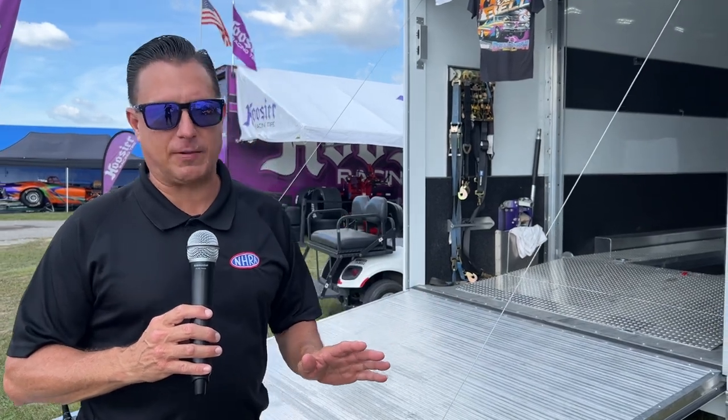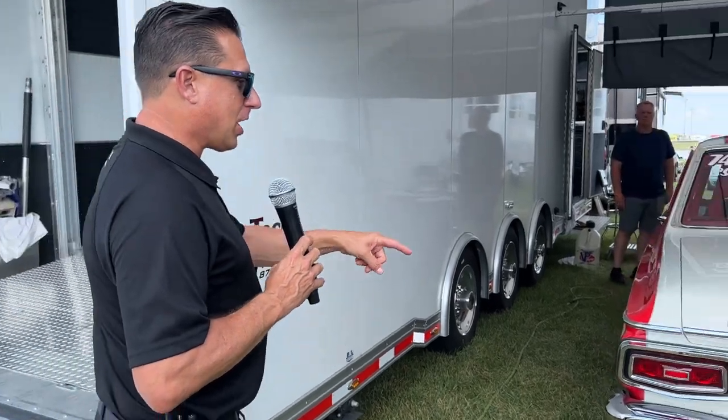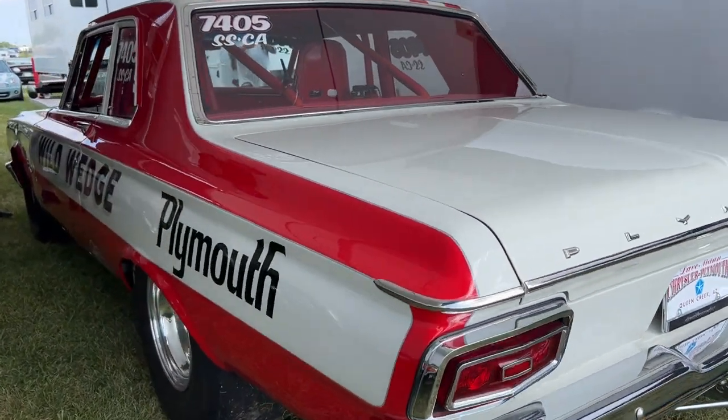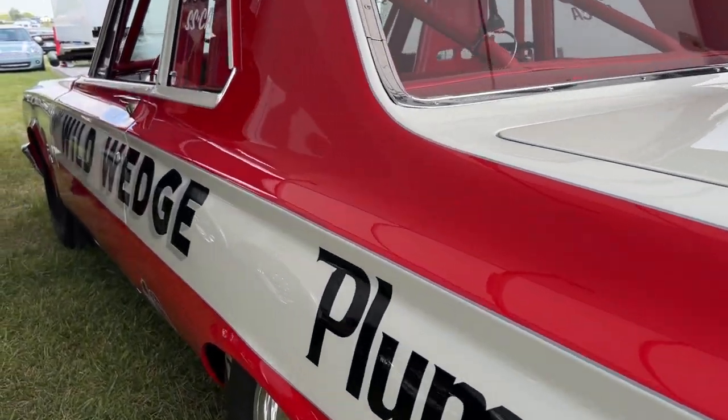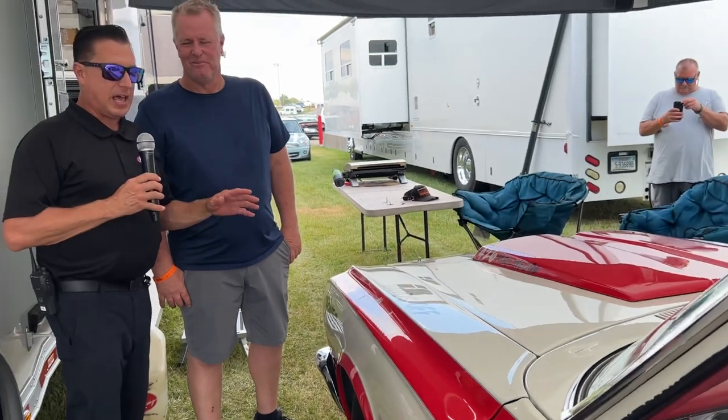Out in the pits here at the National Hot Rod Association looking for cool cars, and I have got one. Check out this Plymouth Savoy, the wild wild wedge of Mr. Eric Bell. Eric, this car is absolutely fantastic. I love what we're seeing. I want to get closer to it. When did you get this car? Tell us a little bit about it.